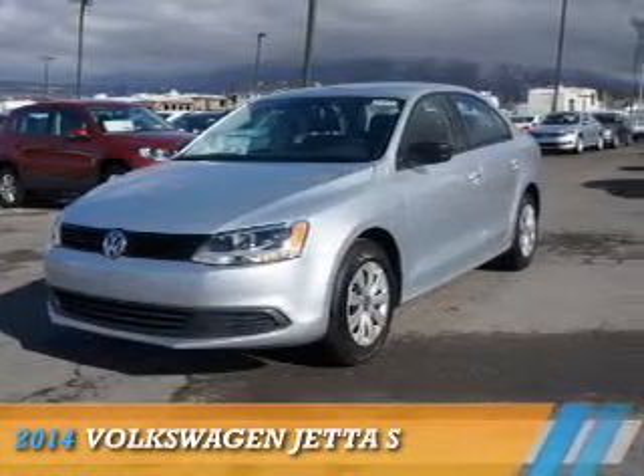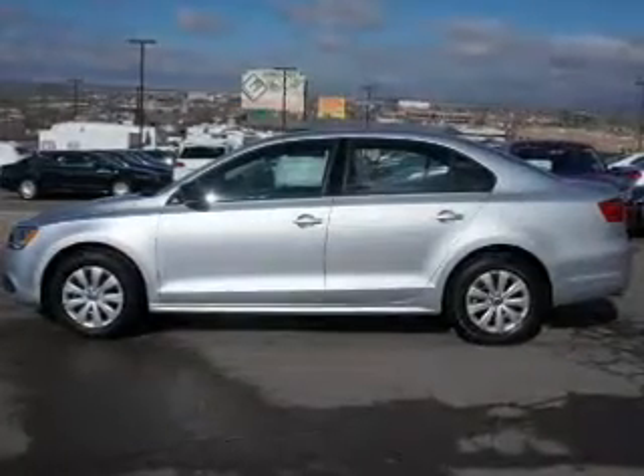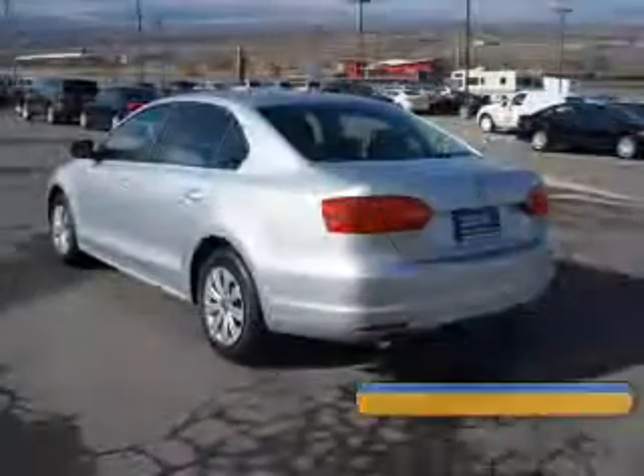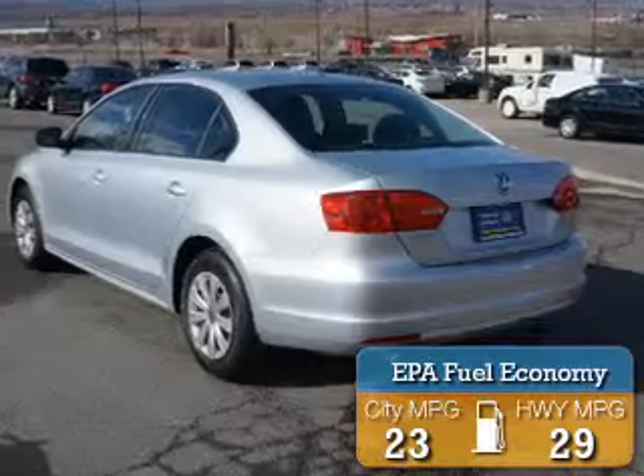Presenting the 2014 Volkswagen Jetta. It's powered by Front Wheel Drive, a 2-liter 4-cylinder engine, and an automatic transmission. Great fuel efficiency saves you money by requiring fewer trips to the gas station.